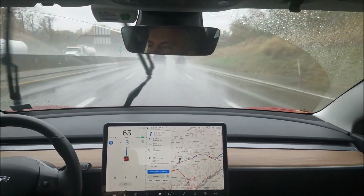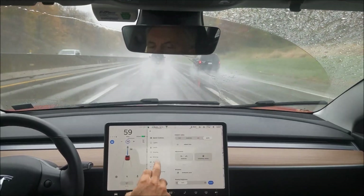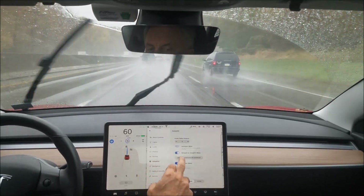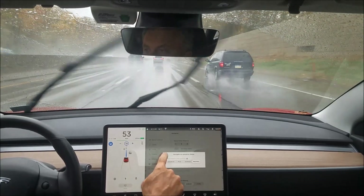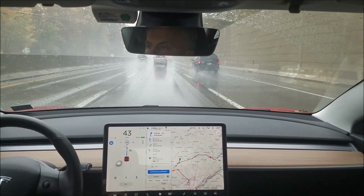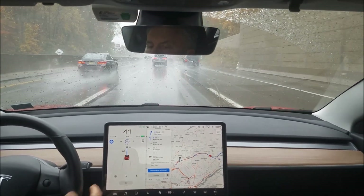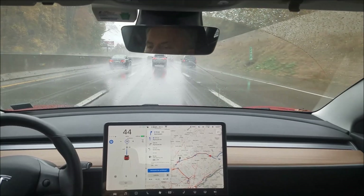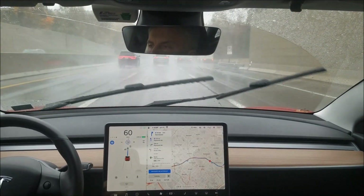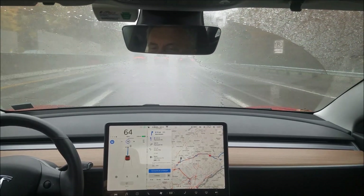Could be the bad weather conditions too. Let's make sure we're in Mad Max mode — yes, we're in Mad Max mode. Now we're slowing down, going to hit some traffic. It is still not getting over to the left lane, staying in the center lane. I would have gotten over to the left a long time ago.